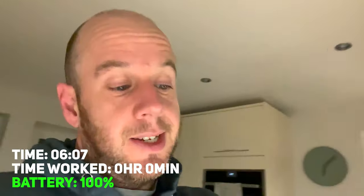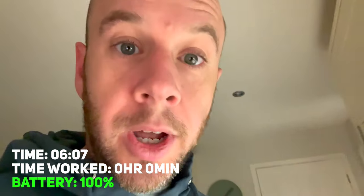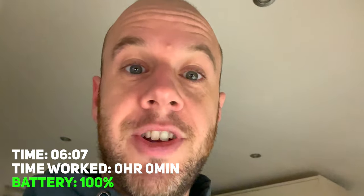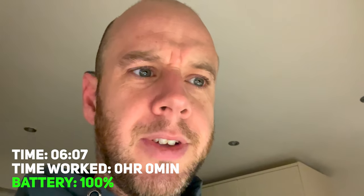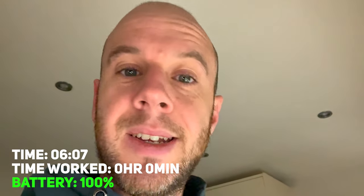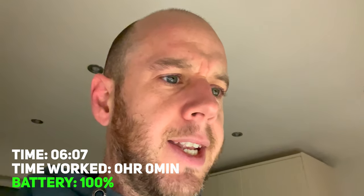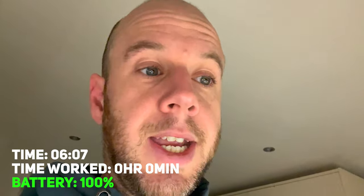Good morning. It is 6:07 AM. The laptop has charged all night, so it's at 100%. In terms of what I'm doing today, it's a bit of an admin-type day — a lot of email, answering YouTube comments, some writing, planning, blogging, some Zoom calls, and there's also a bit of video editing I need to do for a client.